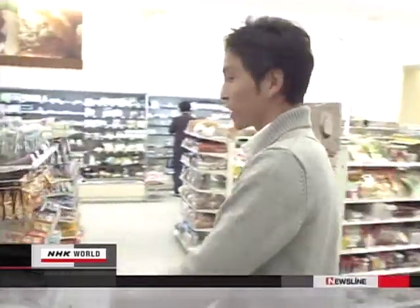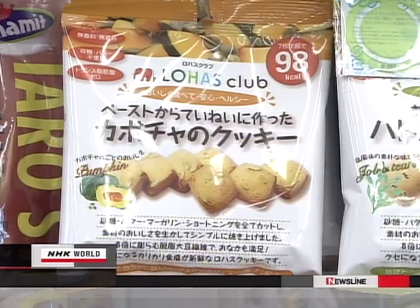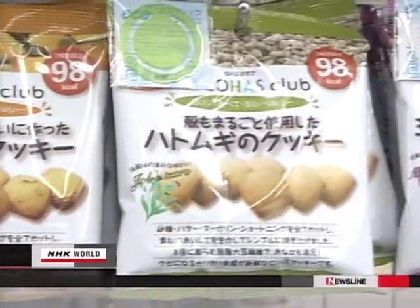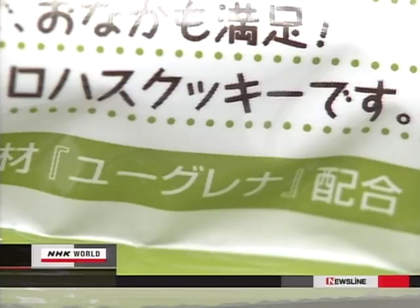This nationwide convenience store chain has begun selling a type of cookie that is a bit different from the rest. The package looks normal, but a close look tells you that this snack contains healthy and eco-friendly Uglyna.